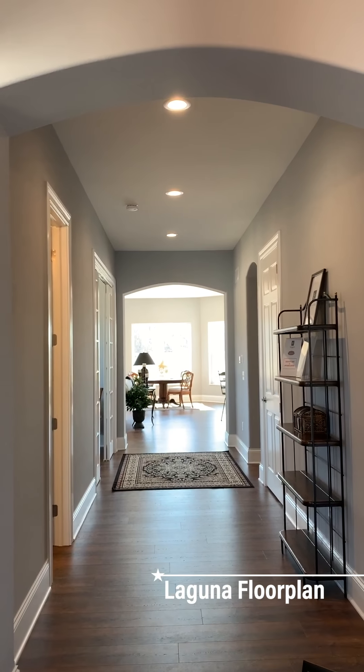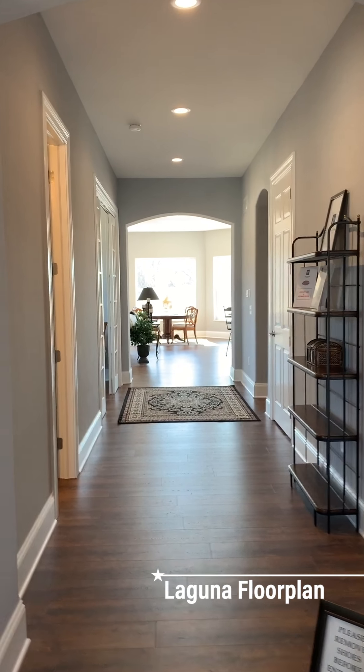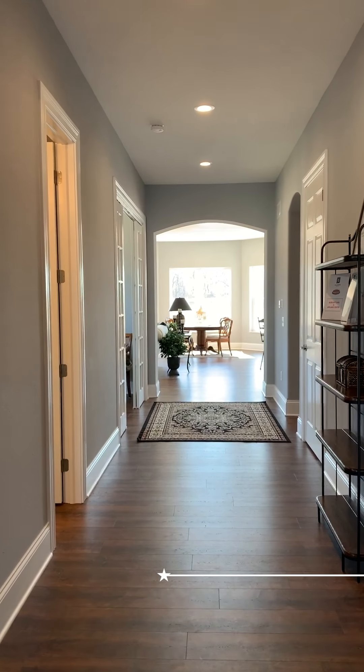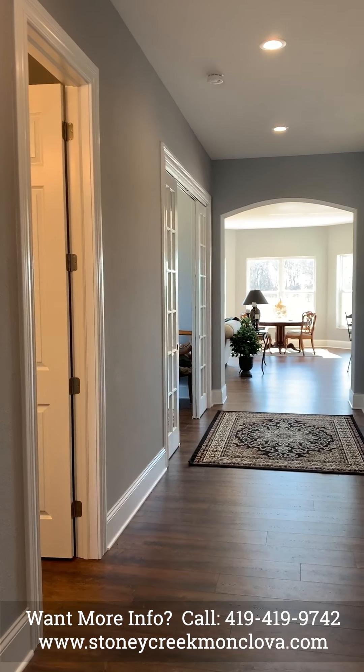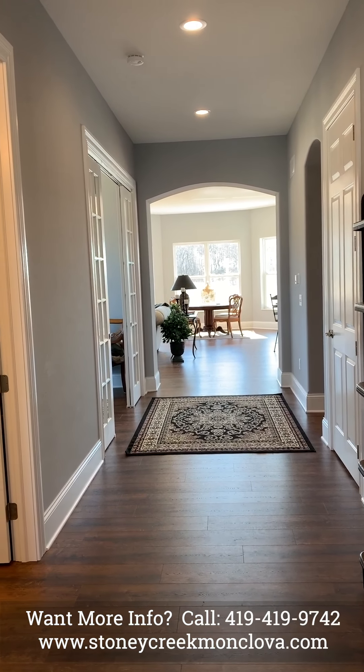Our first tour is of the Laguna floor plan. This house features 2,210 square feet, two bedrooms, a study, two and a half baths, and features a utility basement.